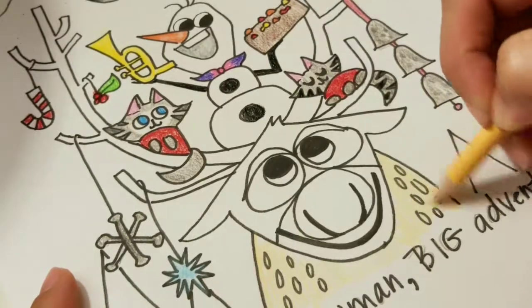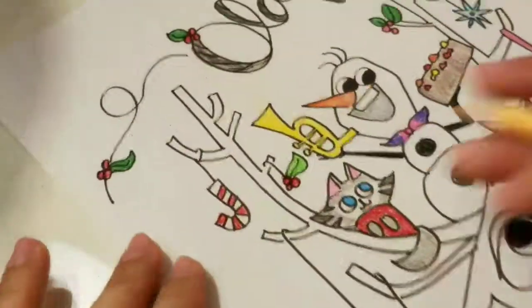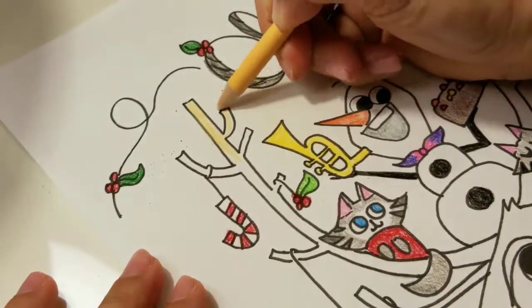And we're gonna get the fur down here and the antlers — they're kind of the same color.